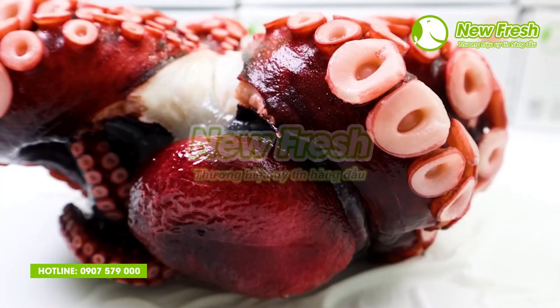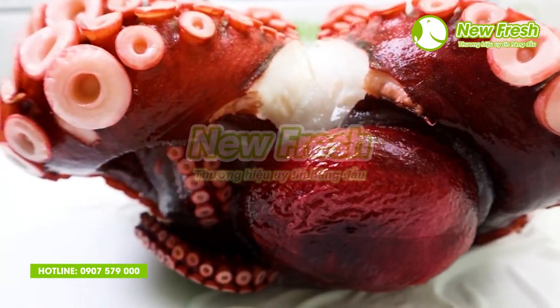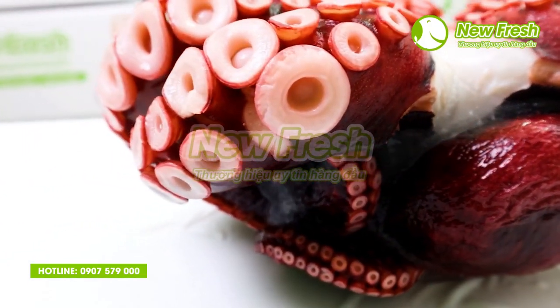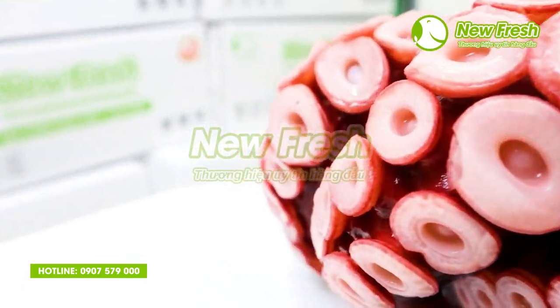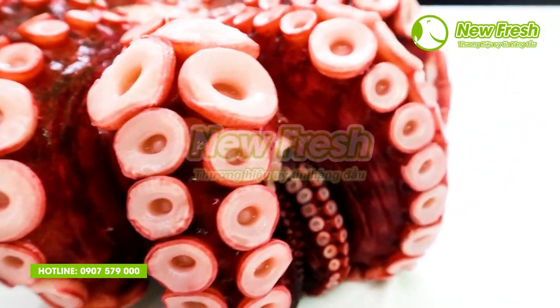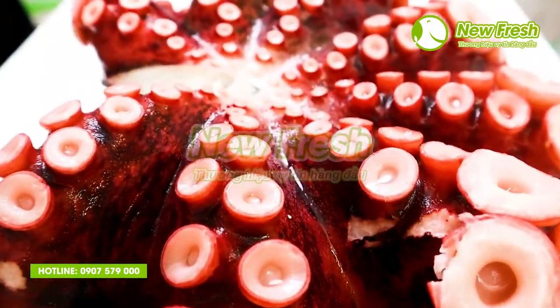Bạch tuột taco có đặc trưng là lớp vỏ màu hồng tươi bên ngoài, cùng phần thịt bên trong dày và trắng. Vị thịt giòn, ngọt, có chút mặn nhẹ, giúp trung hòa vị giác, có thể dùng để ăn xen kẽ giữa các loại sashimi khác nhau.